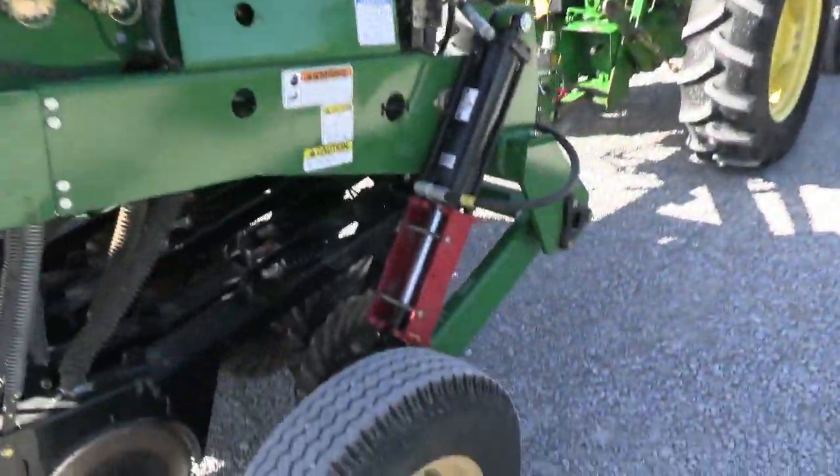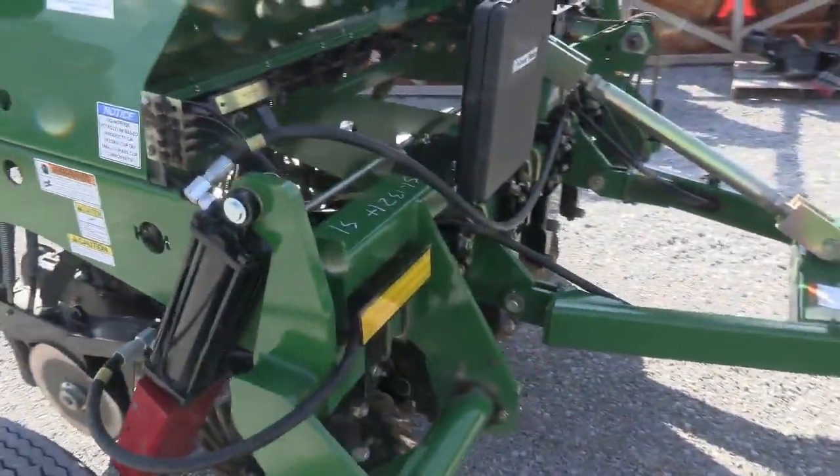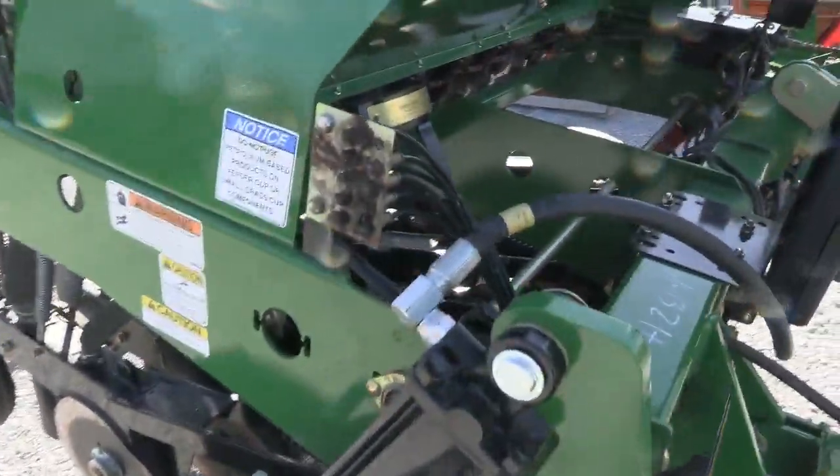It's also got tail lights on it, hydraulic lift for transport, and all your grease fittings here in the sod.